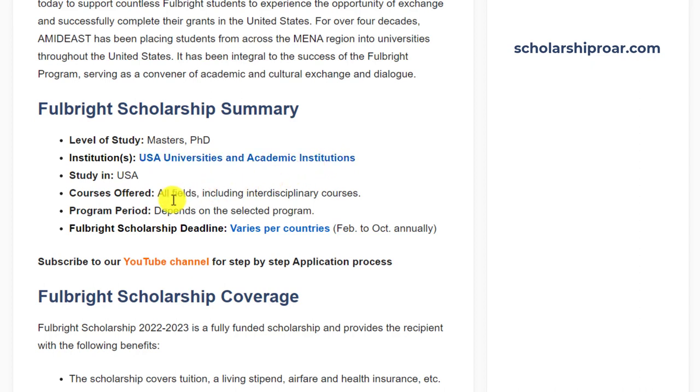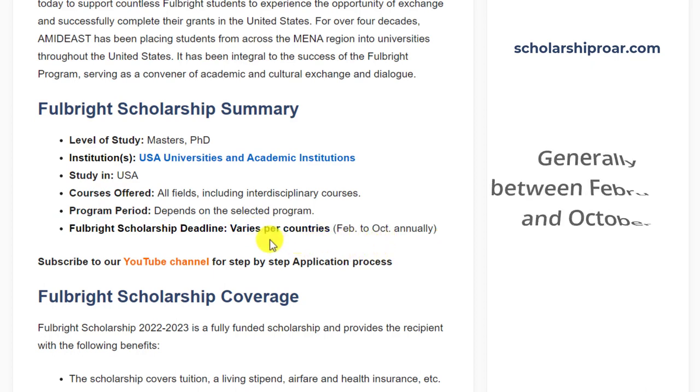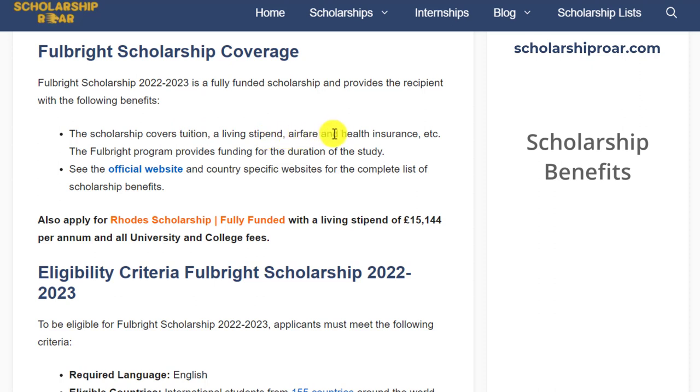There are many fields including interdisciplinary courses available for the scholarship. The scholarship period depends upon the selected program. Fulbright Scholarship deadlines vary from country to country — you can check the provided link to know about your country's deadline. The scholarship covers tuition, a living stipend, airfare and health insurance. The Fulbright Program provides funding for the duration of studies. You can also visit the official website and country-specific website for the complete list of scholarship benefits.